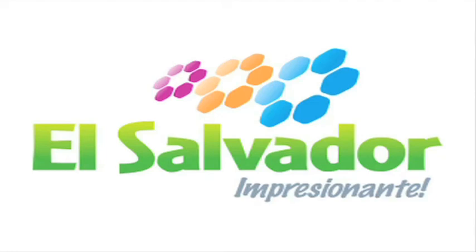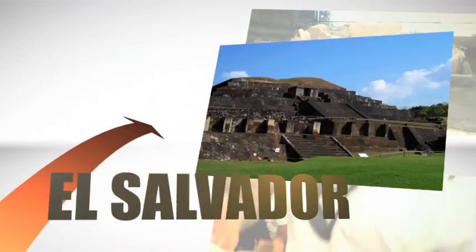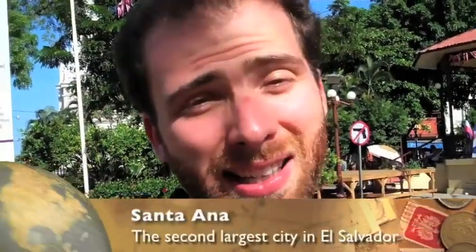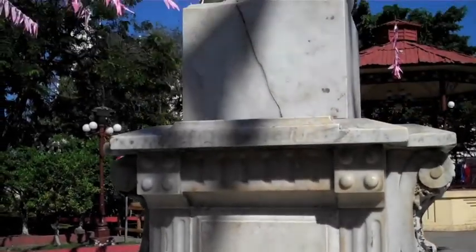This video is brought to you in part by the El Salvador Tourism Board. Right now I'm in the center of Santa Ana, and this is called La Plaza or El Parque de Libertad, which means Freedom Park or Freedom Square. Right in front of us we have the City Hall of Santa Ana, where the Mayor is right now.